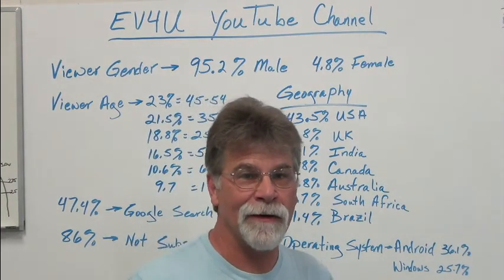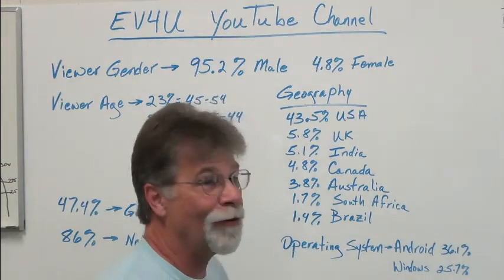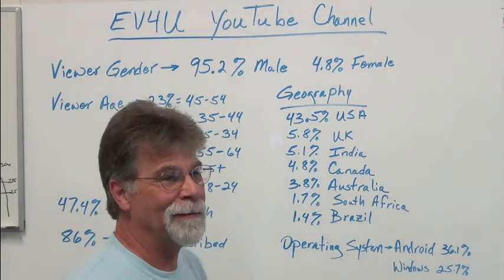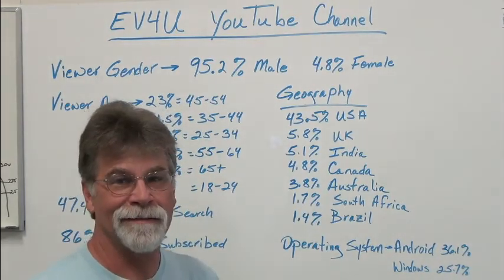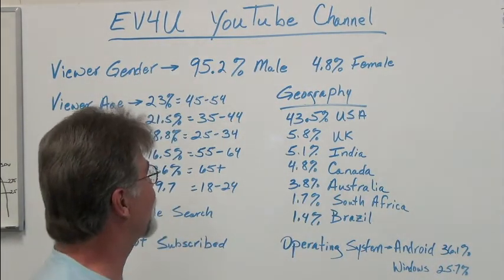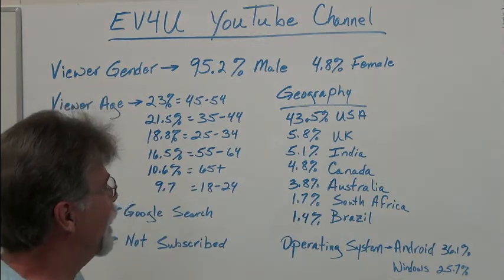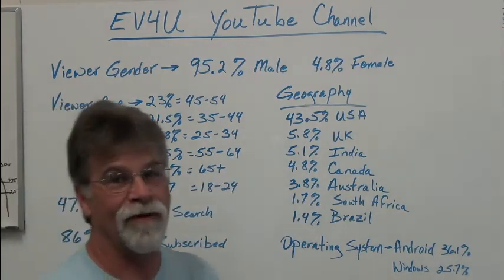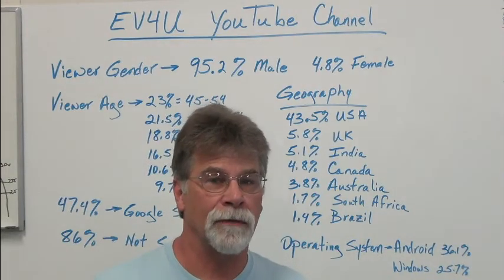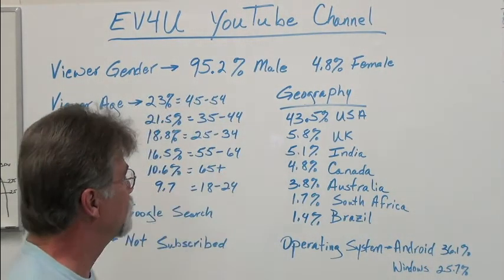I'm just a dumb Yankee that doesn't know the metric system. I was in college in the 70s when they were trying to convert us over and it didn't work in general and it didn't work on me — although I've been in industries where we have to work with the metric system. Typically my default is U.S. standard. So no surprise that 43.5% of our viewership is from the USA and 5.8% from the UK. Here's one that might surprise some people: 5.1% is from India. In our private workshops, 60% of the people who take a private workshop — one to four people — come from India, so actually I'm surprised it's that low.